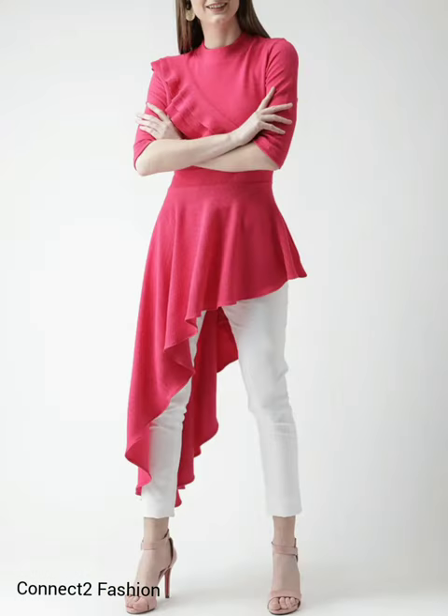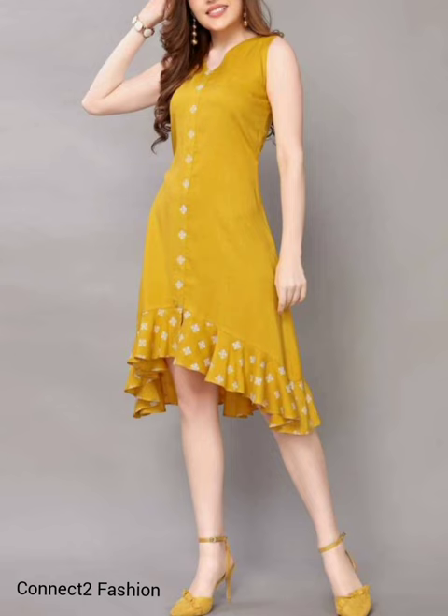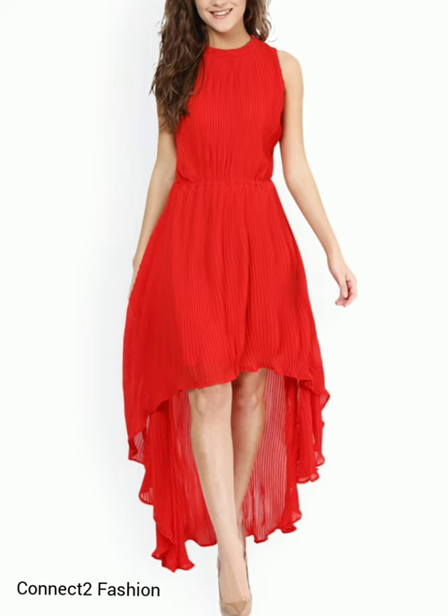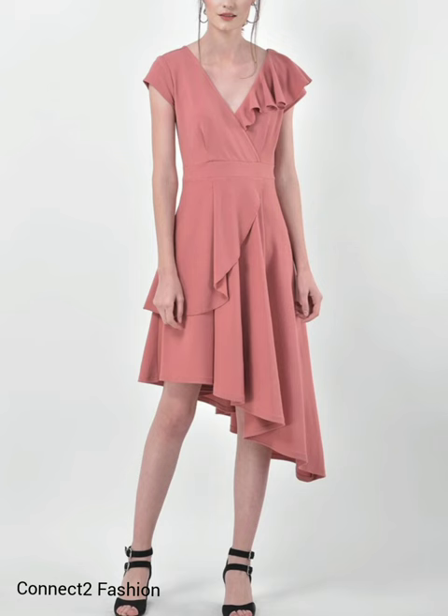Hi-low dresses are the ones which are longer from the back and a little shorter from the front, and it gives a stunning look when paired with vibrant accessories. These dresses are available in different colors, prints and patterns.